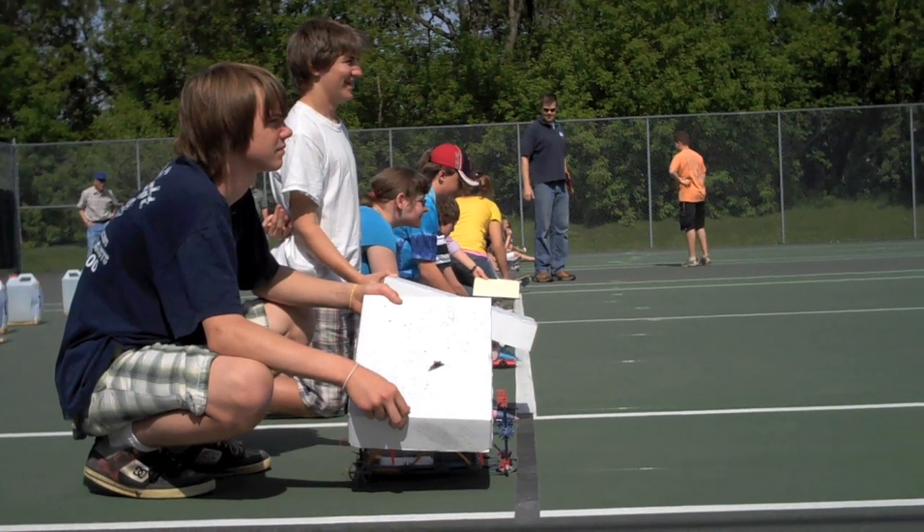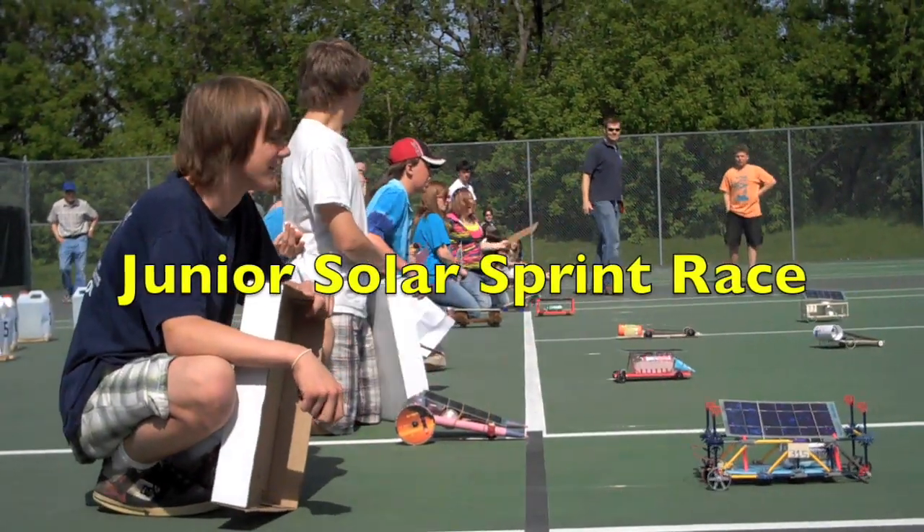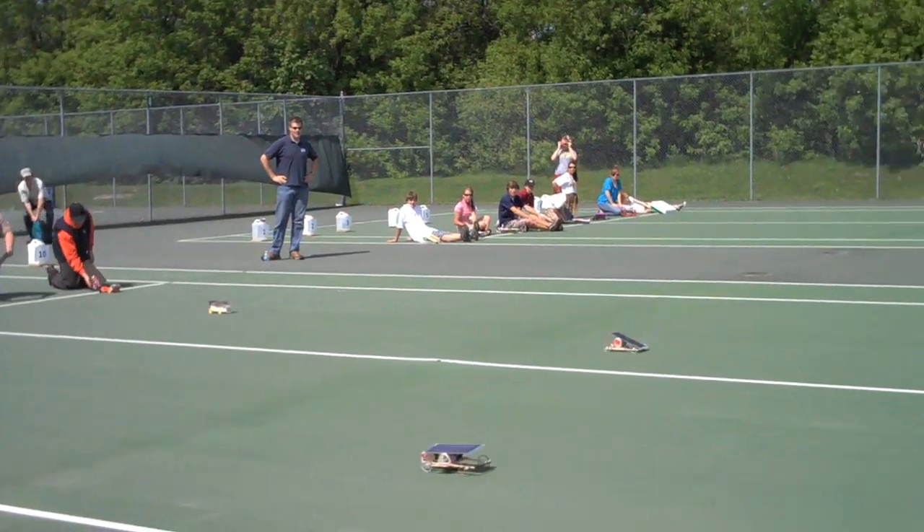On your mark, set, go! Oh yeah, oh yeah!